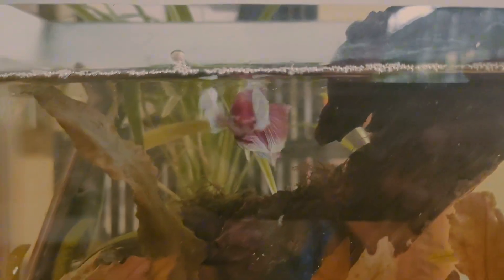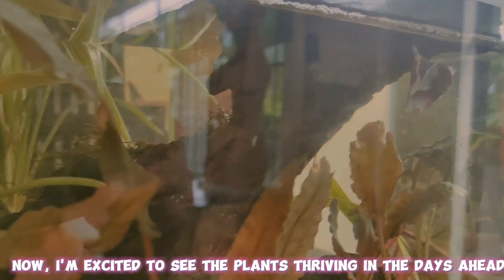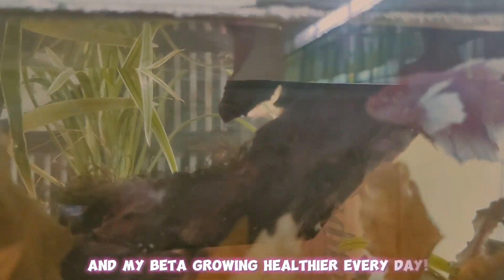Here's a new home. Now, I am excited to see the plants thriving in the days ahead, and my Beta growing healthier every day.